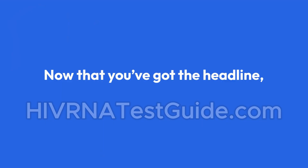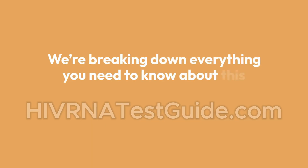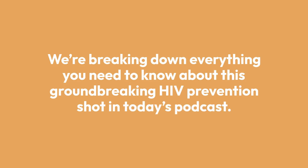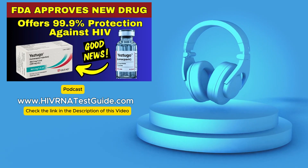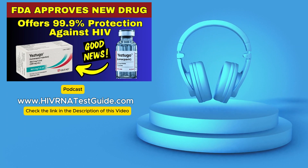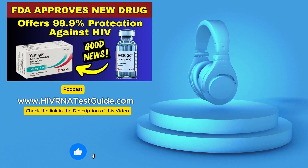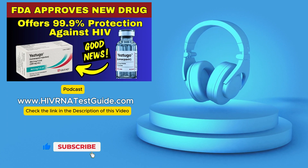Now that you've got the headline, it's time to dive deeper. We're breaking down everything you need to know about this groundbreaking HIV prevention shot in today's podcast. Welcome to the Deep Dive — we sift through the noise, articles, studies, and expert takes to pull out what really matters on complex topics and give you the key insights. Today we have a big one: a huge development in the fight against HIV.